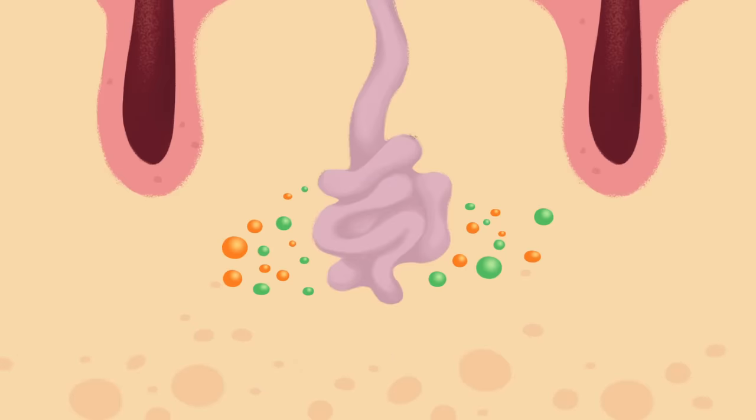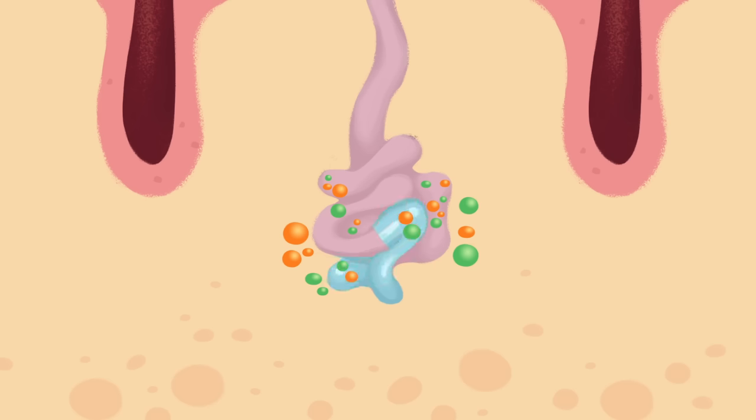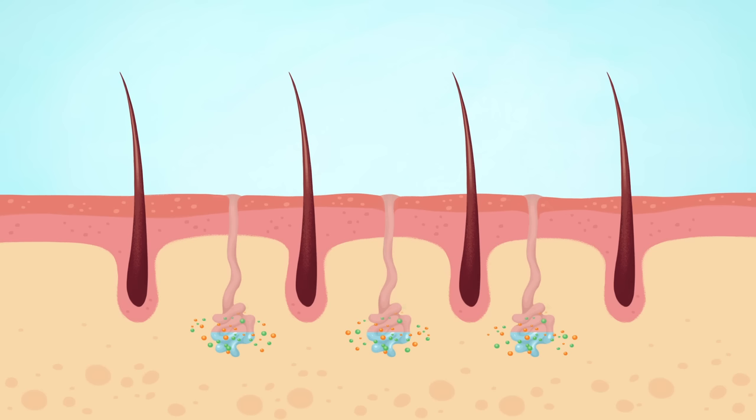When a sweat gland first receives the signal, the fluid surrounding the cells in its coiled base contains high amounts of sodium and chloride. The cells pump these ions into a hollow tube that runs through the sweat gland. Then, because it's saltier inside the tube than outside, water moves into the tube by osmosis. As the primary secretion builds up in the bottom of the tube, water pressure pushes it up into the long, straight part of the duct.